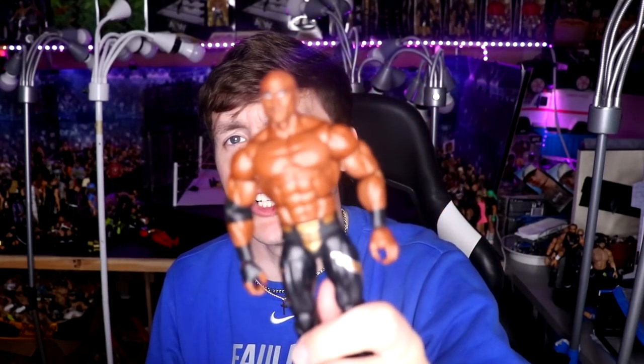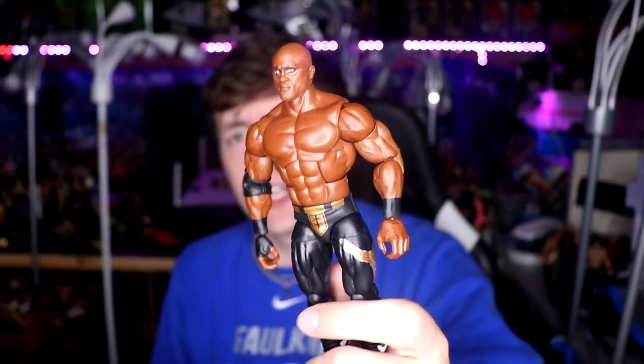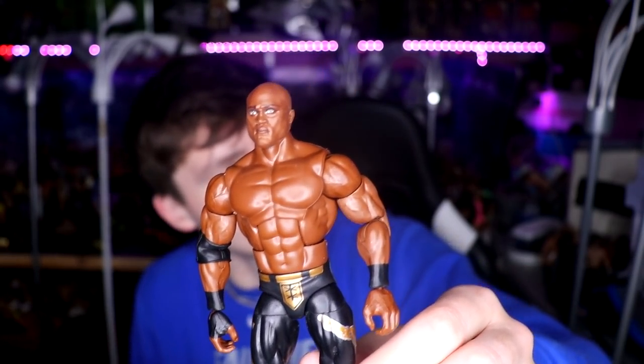The first thing we grabbed this week — we have a lot of loose figures here. Some we got loose because we opened the packaging. The first one is Bobby Lashley, the Elite 89 version found on one of our toy hunts. I really like the boot mold on the guy — I think this is my second or third of this figure. He recently got injured so hopefully he'll be back soon, but it's a great looking figure.